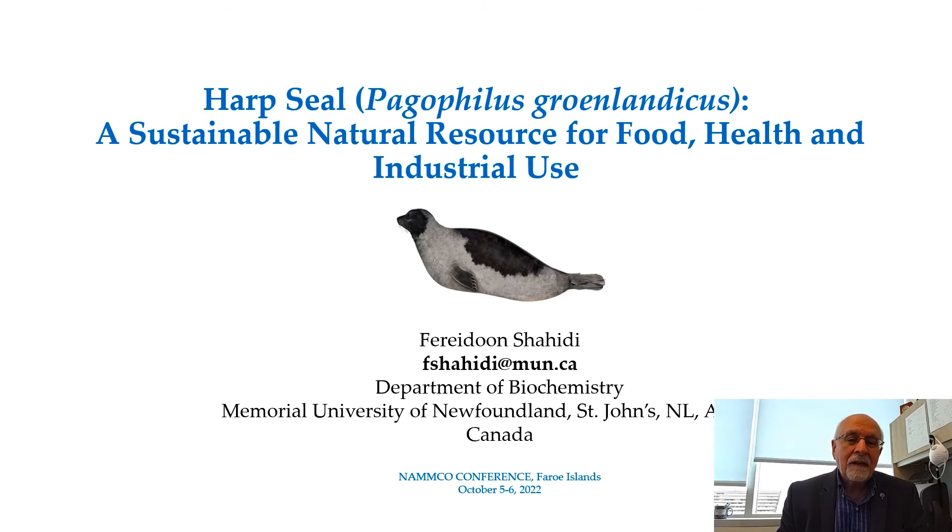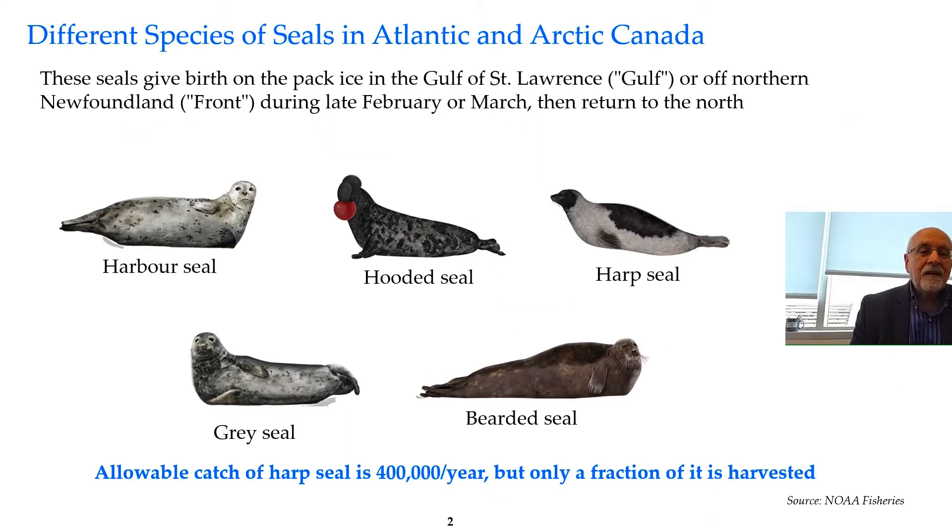Good day everyone. I'm going to talk about harp seals — these are a sustainable natural resource that we can use for food, health, and industrial purposes in Canada, particularly in Newfoundland and Labrador as well as Arctic Canada.